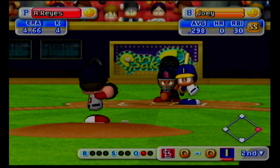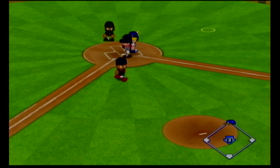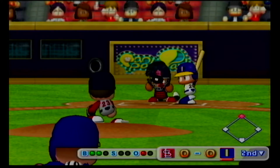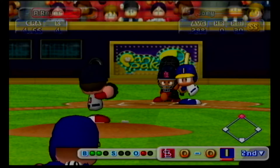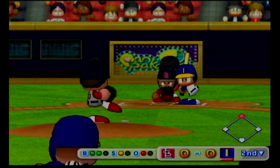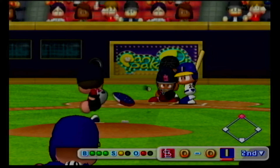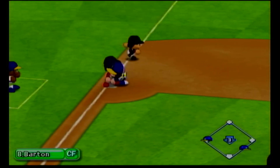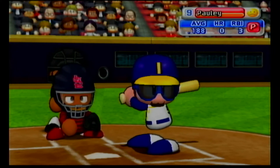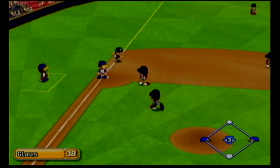Now our next batter, Joey. Passed ball. The batter advances to second. The count is two-one. Here's the next pitch. Line drive to center field. In the batter's box is the pitcher, Hawley. A nice piece of pull hitting there. The runners go back to their bases.